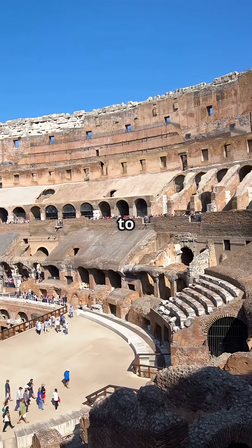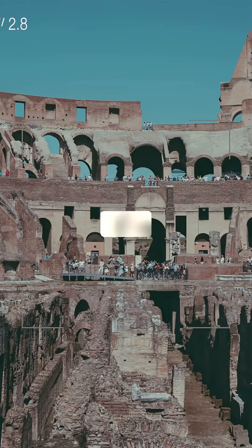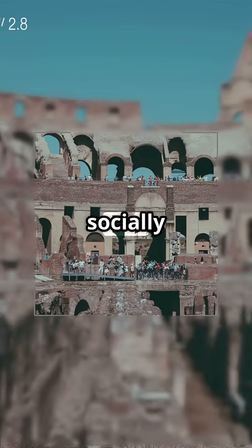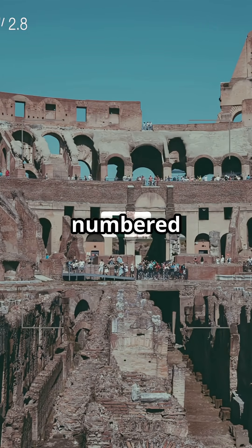Imagine seating up to 80,000 spectators in a perfectly designed elliptical layout. Four levels of seating, socially stratified and efficiently arranged, with marble benches and numbered entrances.